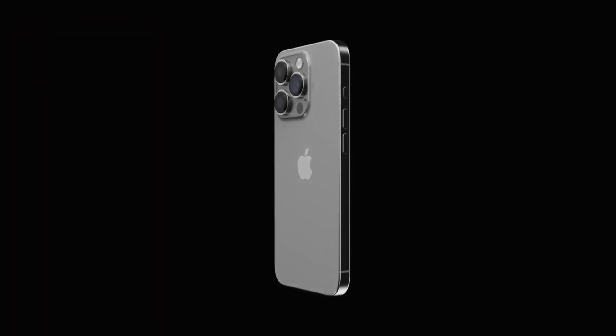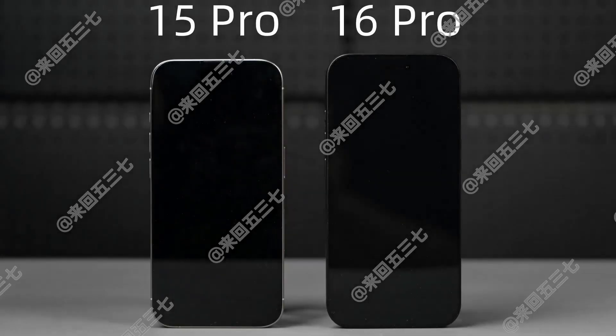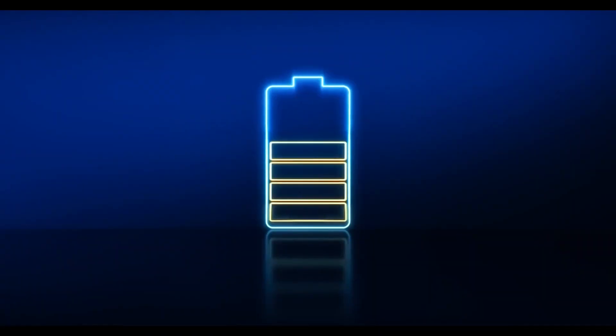Despite the various changes, the iPhone 16 Pro appears to have the same general design as the iPhone 15 Pro — at first glance, you might not be able to tell the two apart. In addition to a bigger screen and new cameras, the iPhone 16 Pro is also expected to feature a more powerful chip and a slightly larger battery.